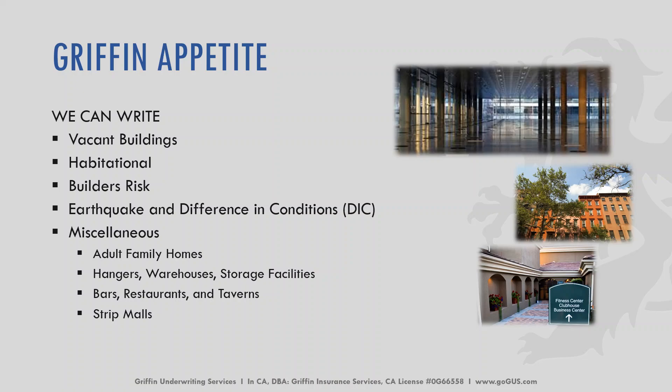What is our appetite — what can we help you with? We can write vacant buildings, habitational, builder's risk, DIC and earthquake, and miscellaneous items like adult family homes, hangars, warehouses, store facilities, bars, restaurants, taverns, and strip malls. This is just a short list of our top appetite. We have a very broad appetite, so if you don't see what you're looking for, that doesn't mean we don't do it. Reach out to us — it's better to ask the question than let that business walk out your door.